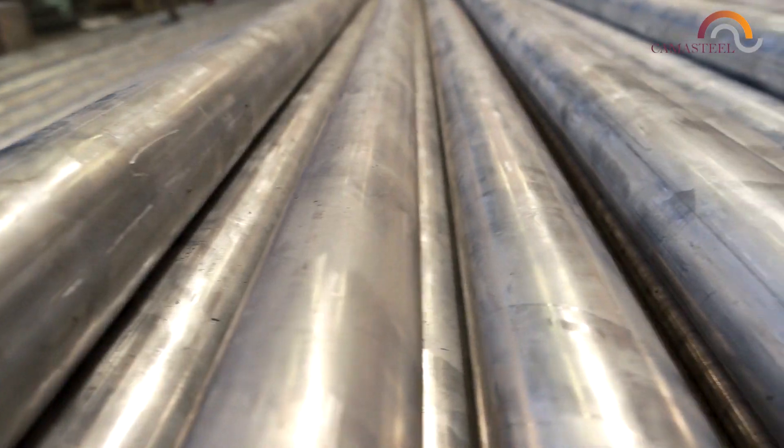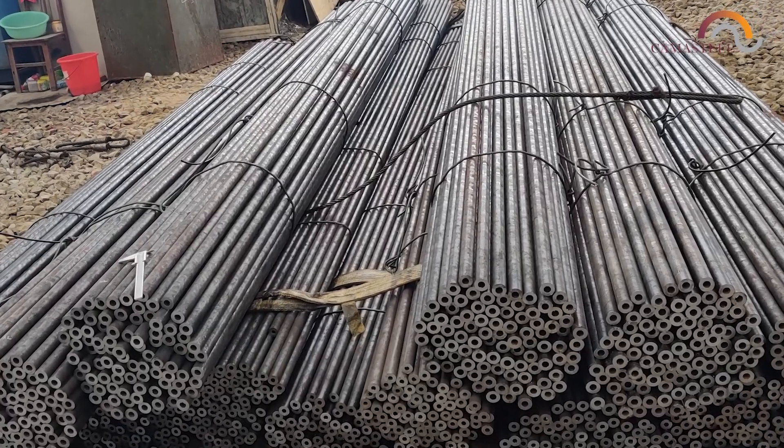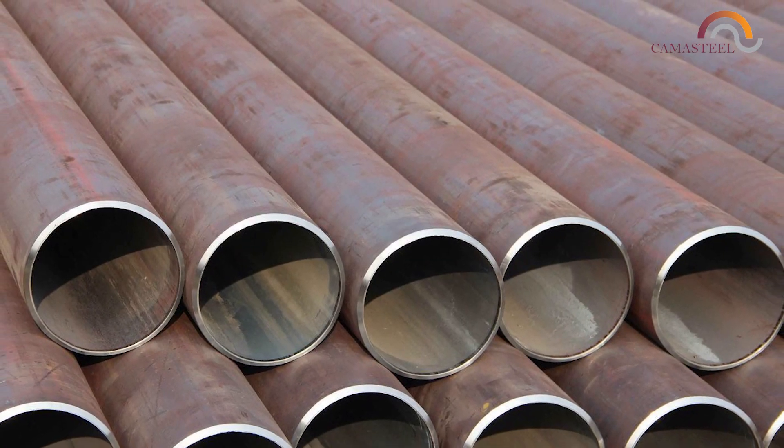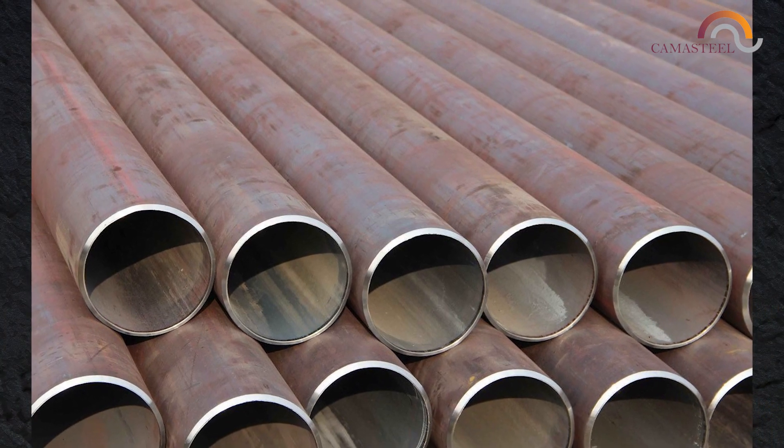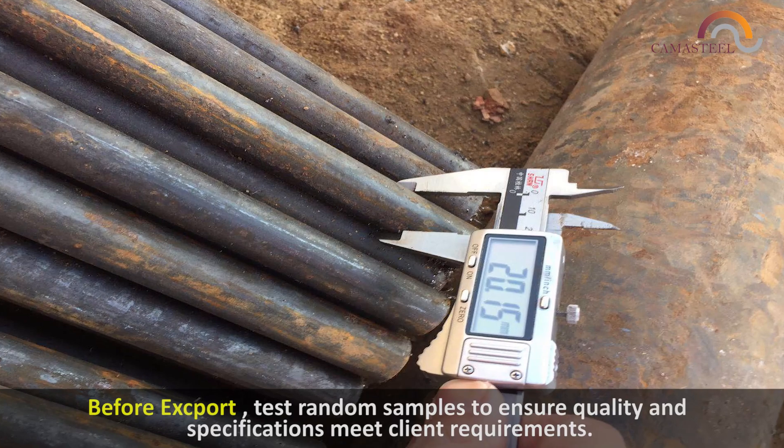Seamless steel pipes are shipped in bundles with lengths ranging from 6 meters to 12 meters long to any port near you. We have large scale pipes available for large industrial users, and we also have smaller pipes available for SMEs.